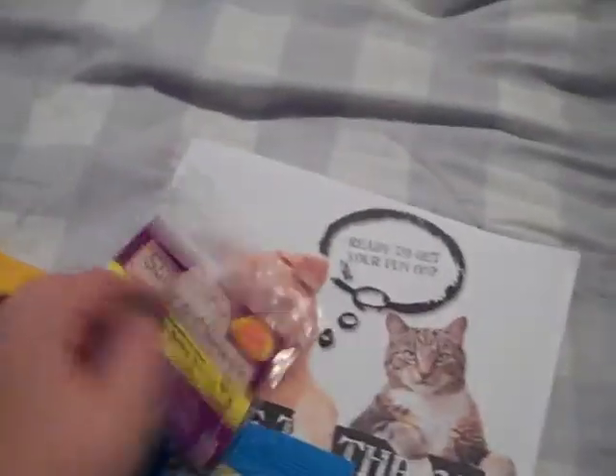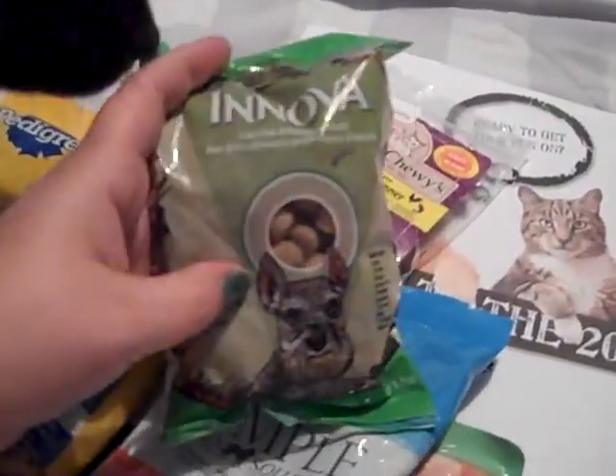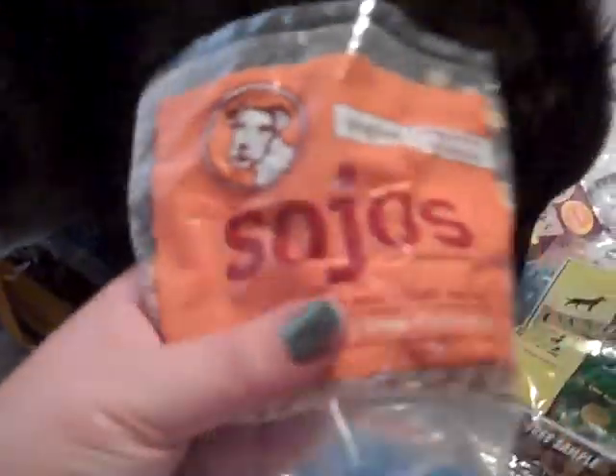I think what you do with the Stella and Chewy's is you take one out, add water to it, and that makes a whole meal for them, which is kind of cool. Here's some more food from Inaba — just more dog food. Here's some from Canada. As you can see, we got just tons of different dog foods. This is like a supplement — kind of like oats — that you add to meat. These are Z Filets.